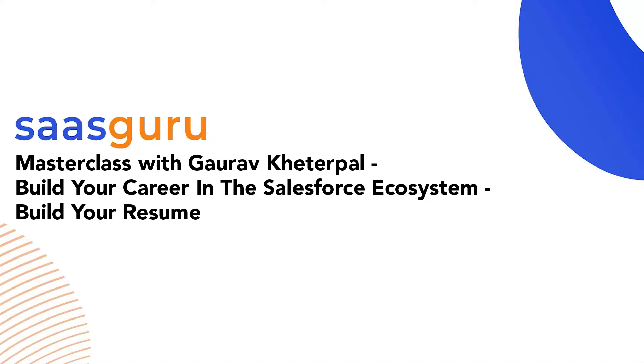Good morning, good afternoon, good evening everyone and welcome to part two of this webinar series: Build Your Career in the Salesforce Ecosystem. Today we are going to talk about how to build your resume. It might sound simple and not very important, but I've been in this ecosystem for the last 15 years and in the industry for 23 years — this is where a lot of people mess things up.